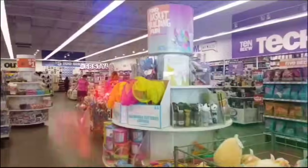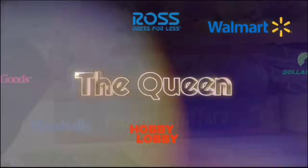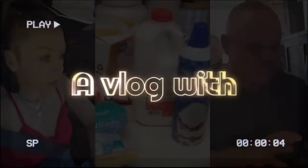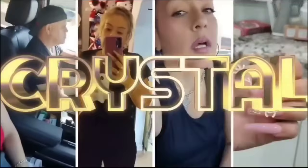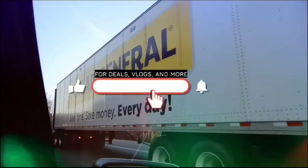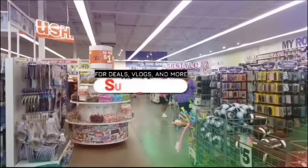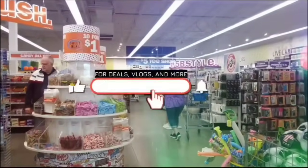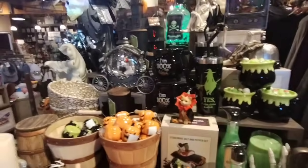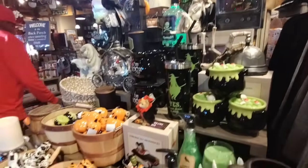I need to take my mind off stuff, so we're in the shopping. Hello friends, we're here at Ross. Hello friends, we're here at Cracker Barrel. I made it out here — it was like about an hour and a half, but we're here.